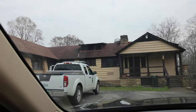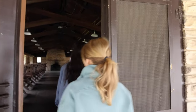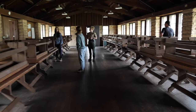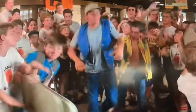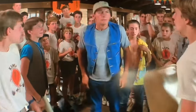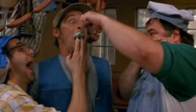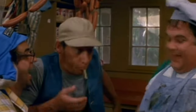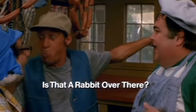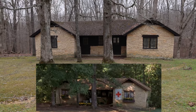We first checked out the dining hall. And this is the kitchen where the popular eggs erroneous scene happened. Next we checked out the nurse's station.